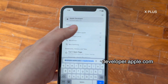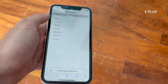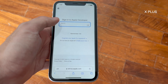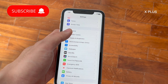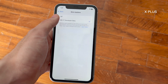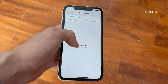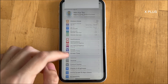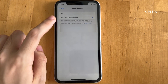Go to developer.apple.com on Safari. Tap on the hamburger menu at the top left corner of the webpage. Tap Account and sign in with your Apple ID. Agree with the terms and conditions. Go to Settings, then General, then Software Update. Tap on Beta Updates, then tap on the iOS 17 Developer Beta option. Then check for updates again — from there you'll be able to upgrade to iOS 17. If you don't see the option, force close Settings and open it again, then go to General, Software Update, tap Beta Updates, and select the iOS 17 Developer Beta option.